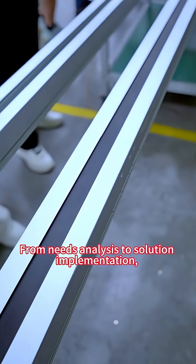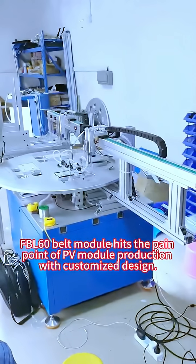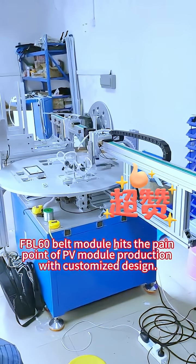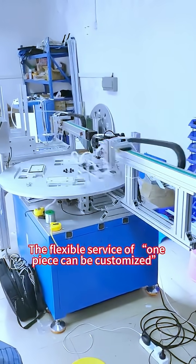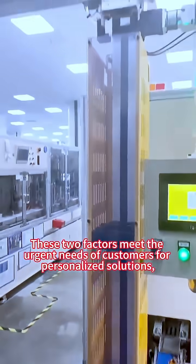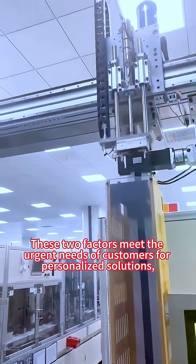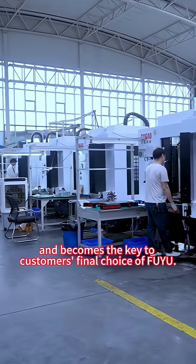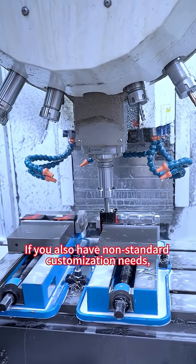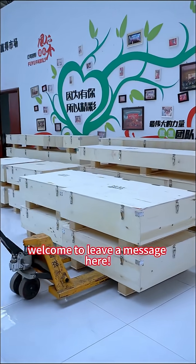From needs analysis to solution implementation, the FBL60 belt module hits the pain point of PV module production with customized design. The flexible service of one-piece customization and the efficient response of a two-hour quick drawing meet customers' urgent needs for personalized solutions, and these became the key to customers' final choice of Fuyu. If you also have non-standard customization needs, welcome to leave a message here.